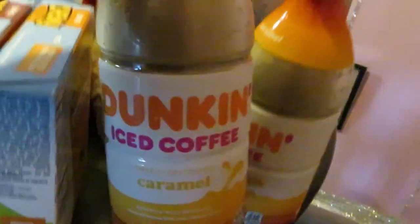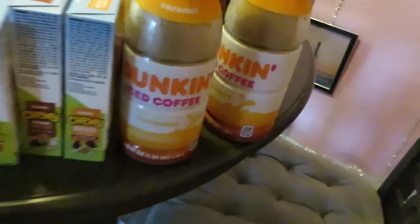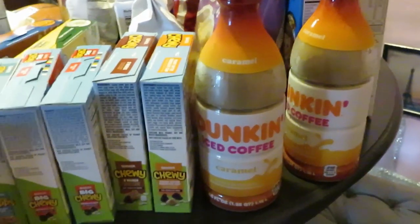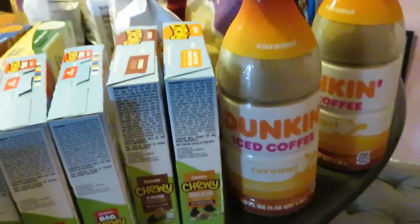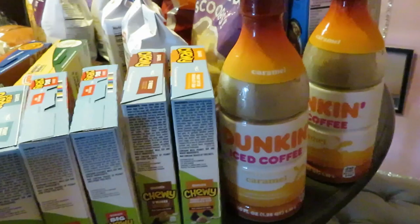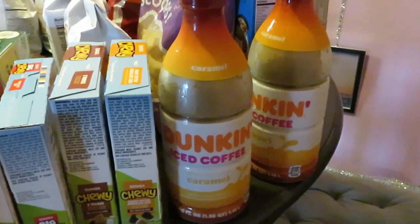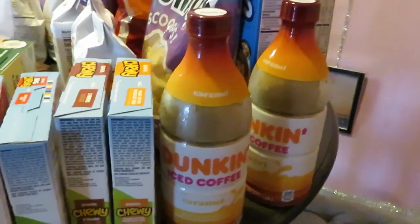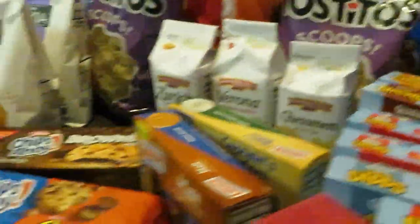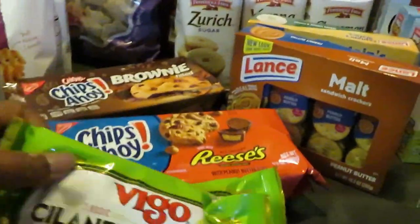I got two more of the Duncan caramel iced tea. Don't forget to check out my video on how to make your own homemade caramel frappes — it's almost at 500 views. I'm showing you how to make your own caramel frappes instead of going to McDonald's and Starbucks every day and paying all that money. It's worth looking at.